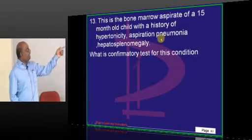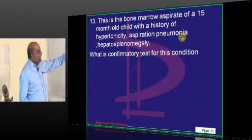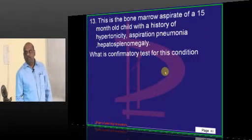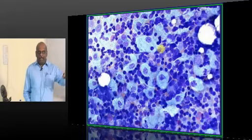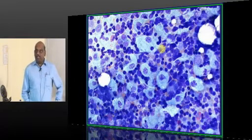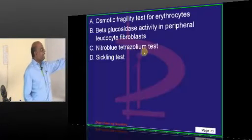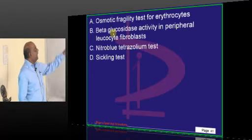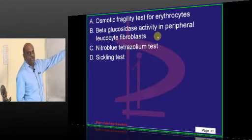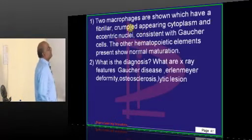Bone marrow is aspirated. The patient is having hypertonia, hepatosplenomegaly, aspiration pneumonia, etc. What is this called? Wrinkled paper-like appearance — Gaucher cells are what you typically come across. To prove the diagnosis of Gaucher's disease, beta-glucosidase activity in the peripheral leukocyte fibroblast is what you will basically check for.